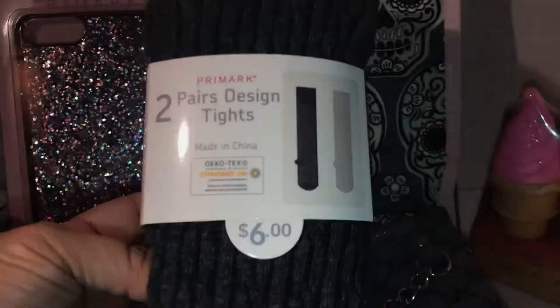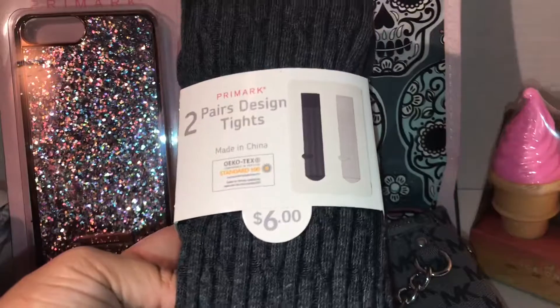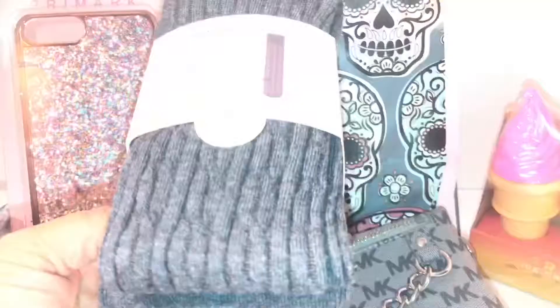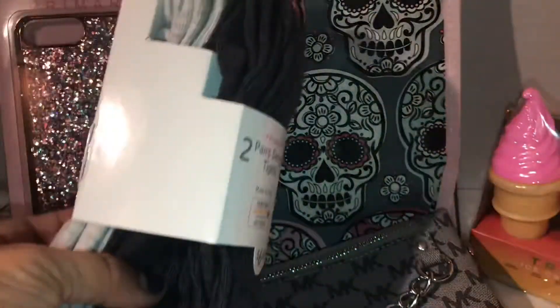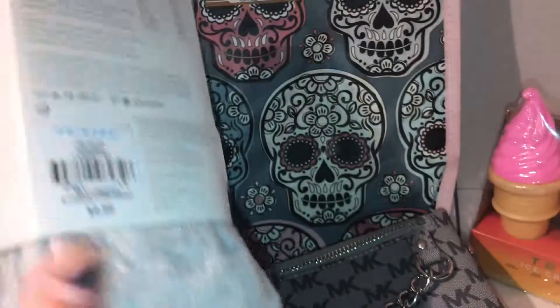I also picked up this at Primark — two-pair design tights for $6. They're like a charcoal heather gray in the front and a light gray in the back. I love wearing these with my Uggs during the fall and wintertime; they're really super soft and stretchy.